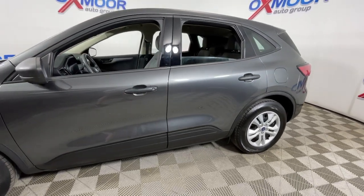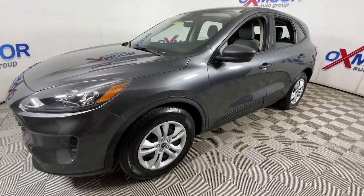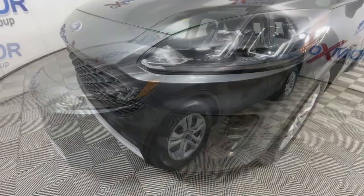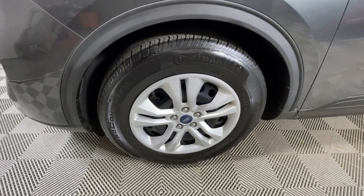Go home happy with the 2020 Ford Escape. With less than 15,000 miles on the odometer, this vehicle stands out from the rest. Take a closer look at this comfortable and capable Escape.